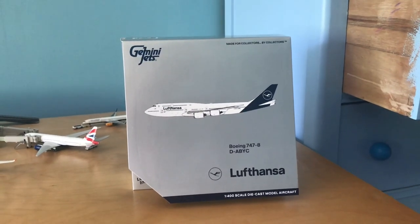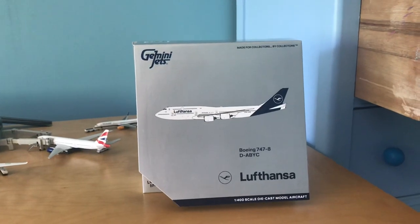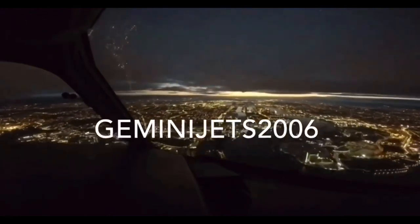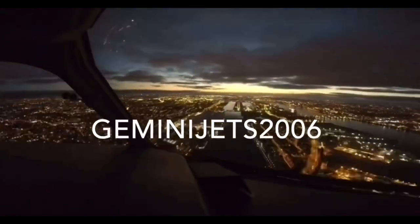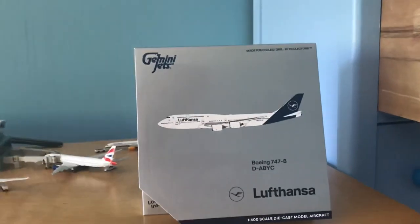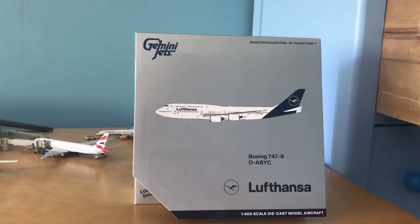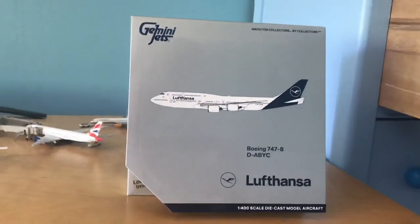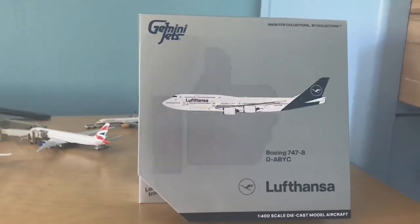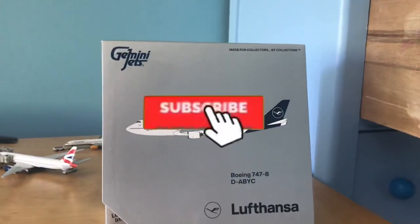Welcome back to Gemini Jets 2006. Today we're going to be reviewing the Gemini Jets 2020 May release, Lufthansa 747-8. Before the video starts, as of the time of filming this, this is the first Lufthansa 747-8 Gemini Jets May release on YouTube. So make sure to like and subscribe, and let's hop right into it.